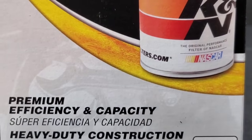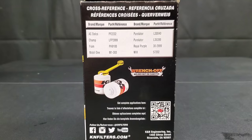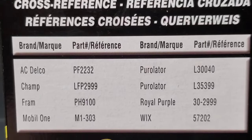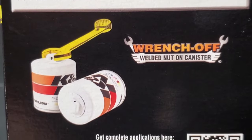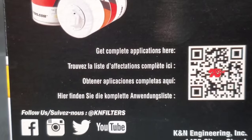Here you have the K&N filter — premium efficiency and capacity, heavy duty construction. They also include cross reference numbers, as you can see from the other numbers we've shown earlier. Here we have Wix, Royal Purple, Purolator Oil Filters, Mobil One, and many others. They do seem to go to great lengths.